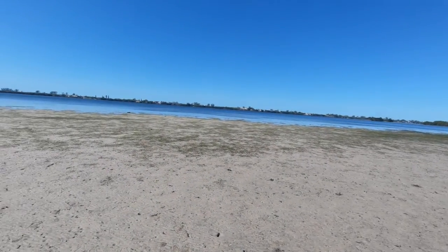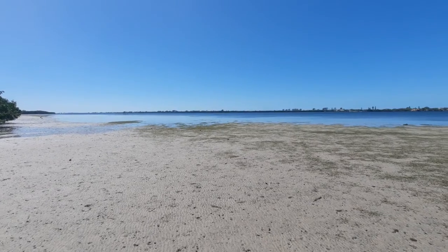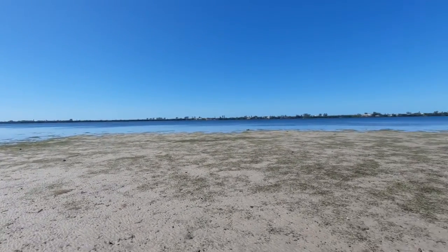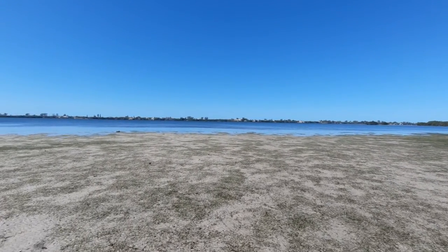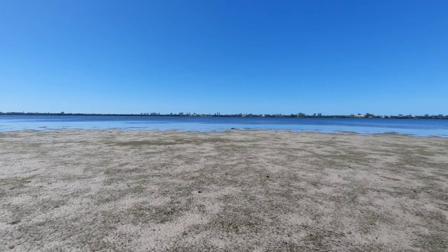Right now, what we're seeing is a great example of a low tide. This is probably the lowest I have seen it before. With that being said, this isn't as ideal for kayaking conditions at all.